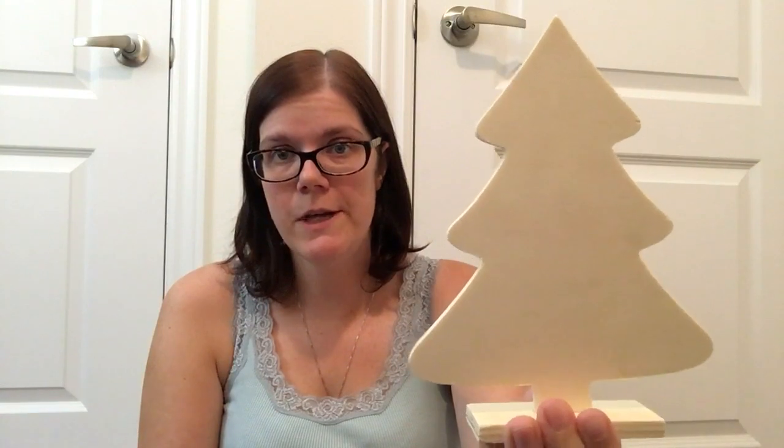I did pick up two of the wood cutouts that you can paint and decorate as you please — the Christmas tree and the snowman. These are the ones that come with a little stand so you can sit them on a shelf. I got these for when I change my TV stand shelfscape over from Halloween to my winter and Christmas theme.